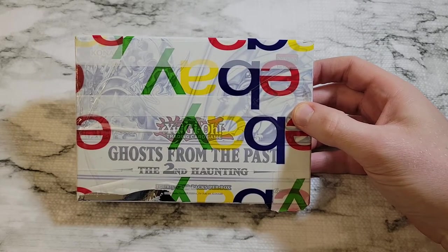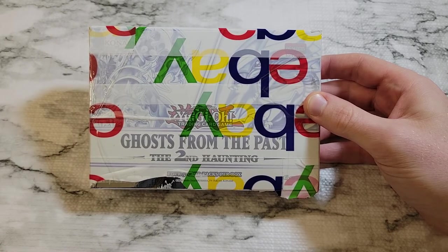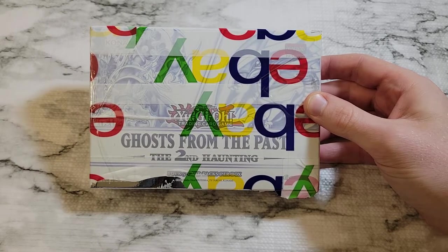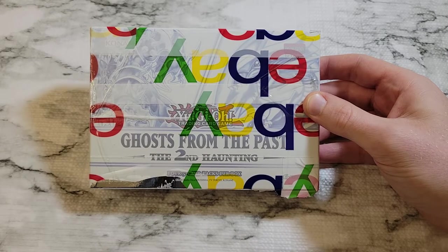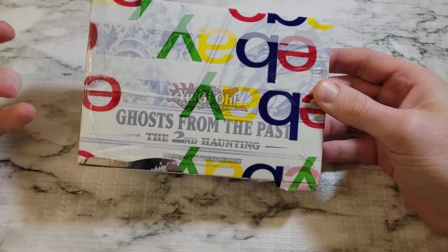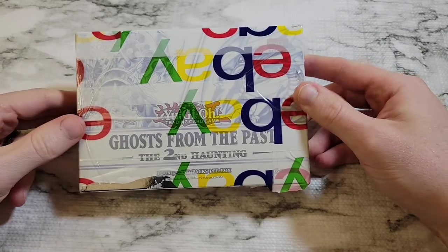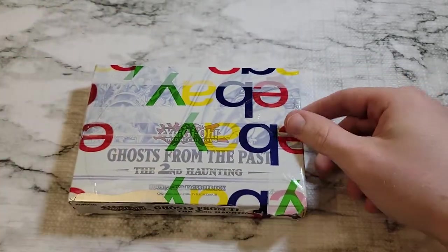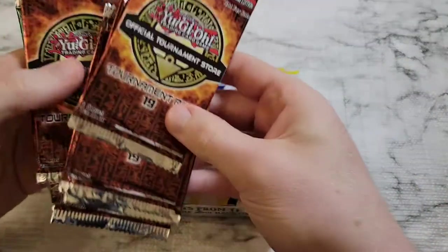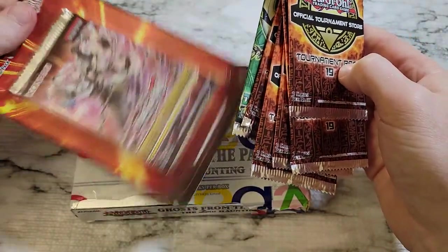In case this ends up being a bit of a dud, we've got a couple of packs on the side — some additional stuff I've had laying around. We've got a few OTS packs and a few spare boosters. We've also got a pack of Duelist Alliance and a blister of Ancient Guardians over on the side, just in case this thing ends up being a dud.